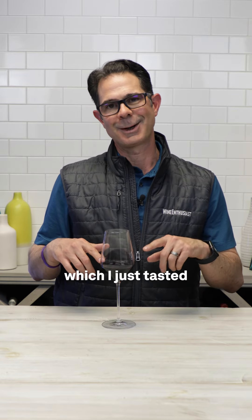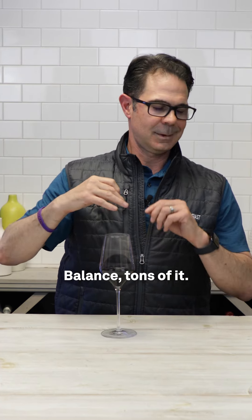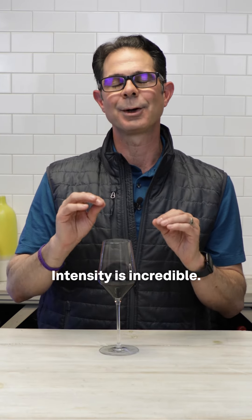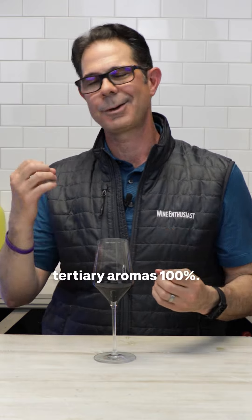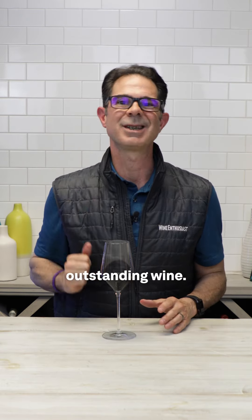So this wine, for example, which I just tasted a couple of minutes ago, gets all four check marks. Balance — tons of it. Length goes on for over a minute. Intensity is incredible, and complexity of primary, secondary, and tertiary aromas — 100%. So this becomes an outstanding wine.